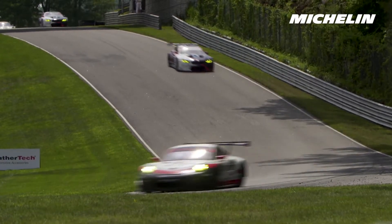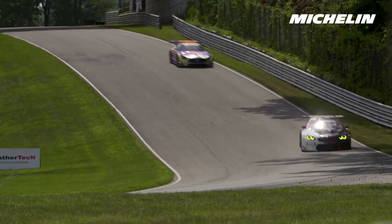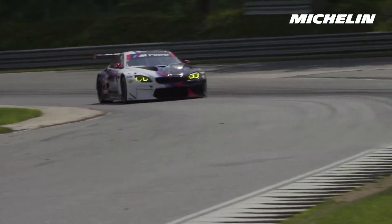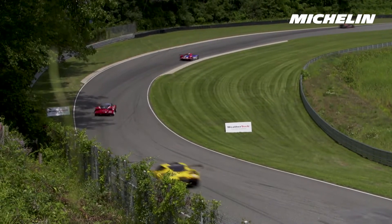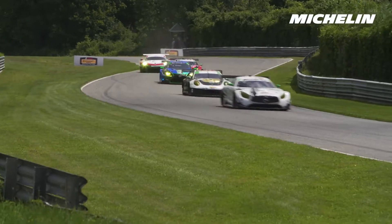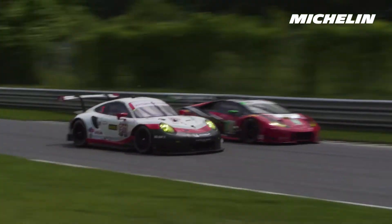A stint is nearly 70 laps. You have to set up the car perfectly for long runs, so it's quite difficult for us at the moment to find a good combination to be sure for the race. But we have a really strong car over the stint, and that will be very important especially if the weather is hot like today.